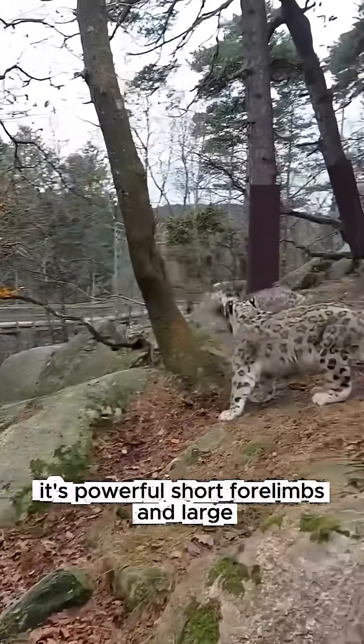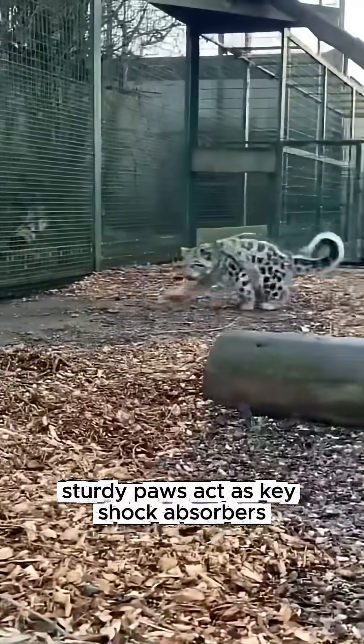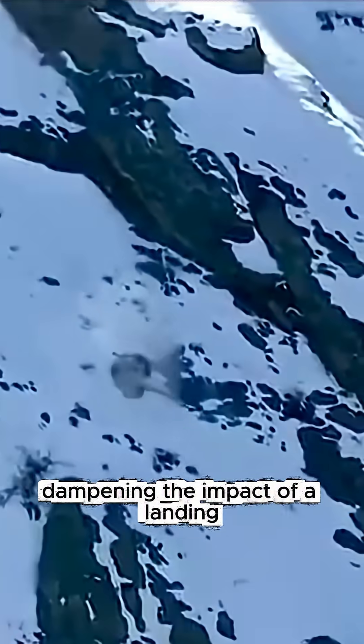Its powerful, short forelimbs and large, sturdy paws act as key shock absorbers, allowing the cat to roll and contort, dampening the impact of a landing.